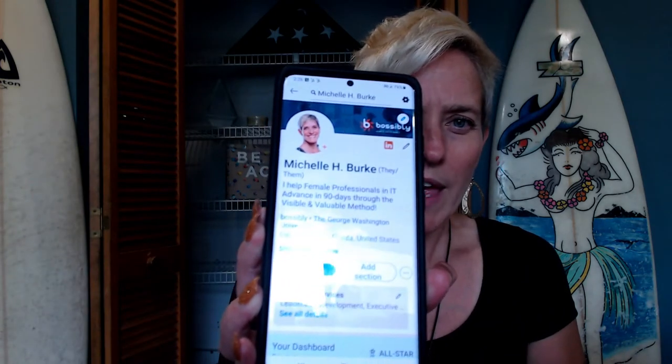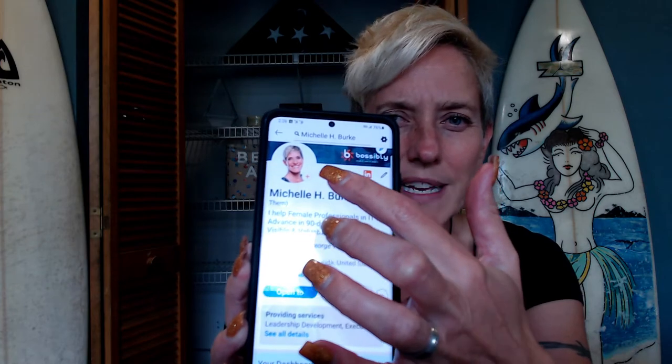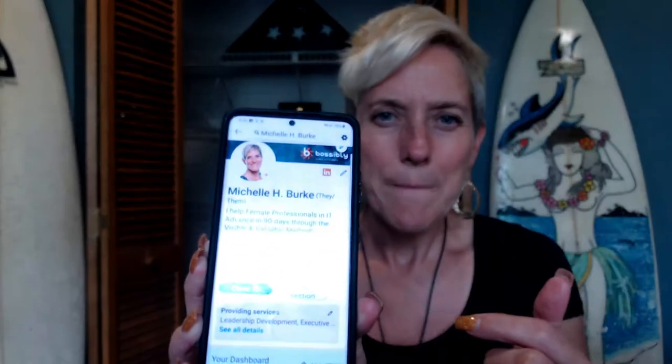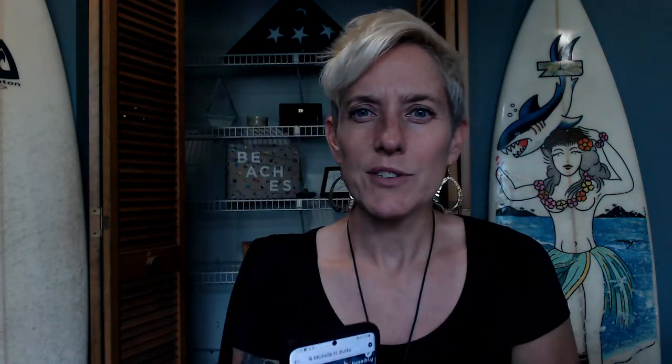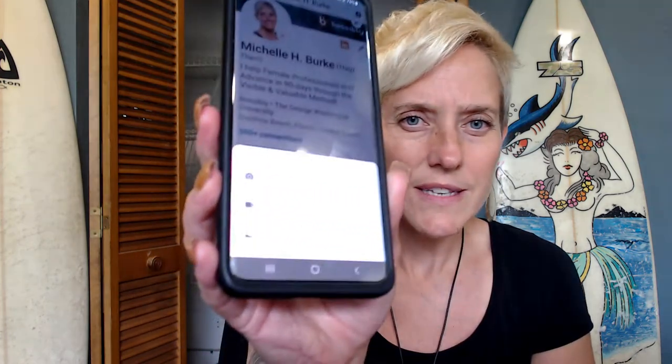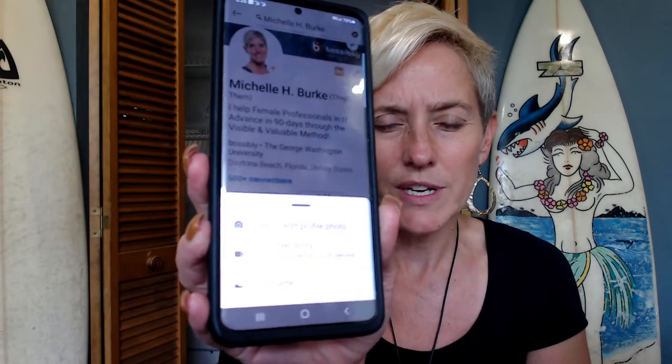Hopefully the glare isn't too bad. Up here you see the little plus sign near my profile picture. I'm gonna click that and then I'll show you the video that comes up. It says 'view or edit profile photo' and 'add cover story.' You want to click 'add cover story.'